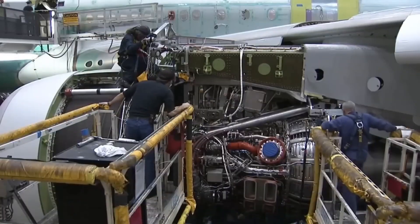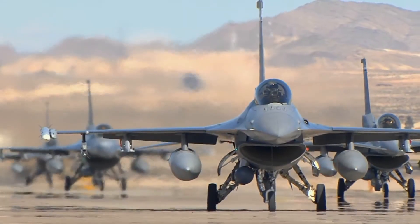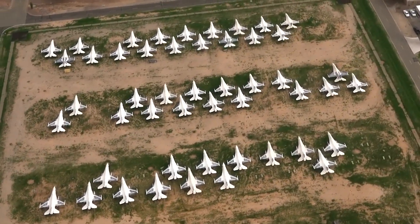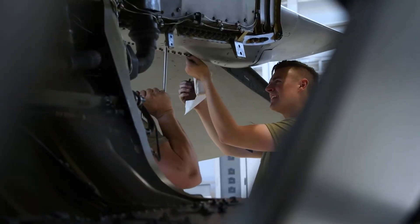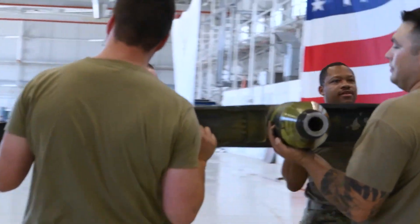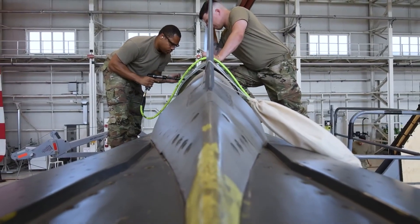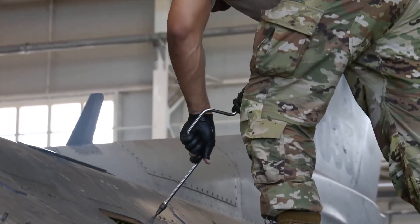The economic reality makes regeneration even more compelling. A new F-16 Fighting Falcon costs $63 million; taking a stored F-16 from Davis-Monthan and regenerating it to combat-ready status costs between $2 and $5 million — same capability, same performance standards, one twentieth the cost. When the Air Force needs to expand fighter capability, regeneration provides options that new production can't match on price or timeline.